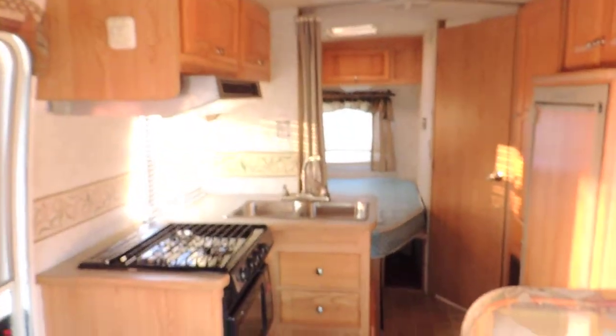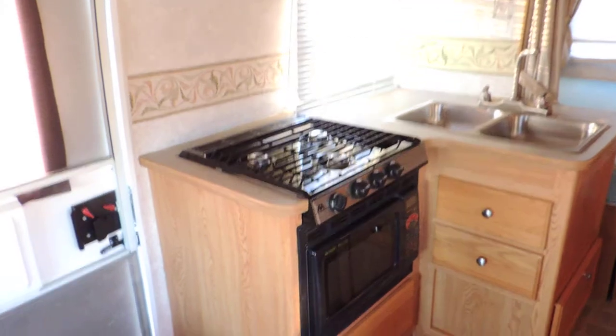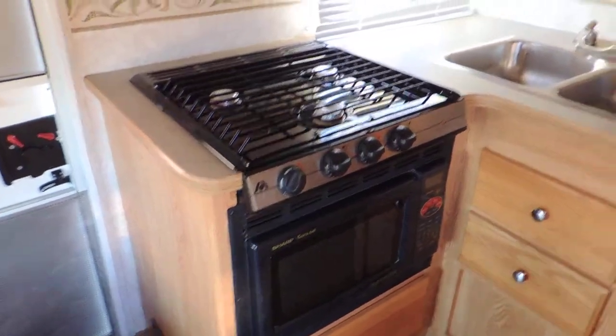In the back, in the middle is the kitchen. Three burner stove, Sharp carousel convection microwave, double sink, and a Dometic refrigerator with ice box.